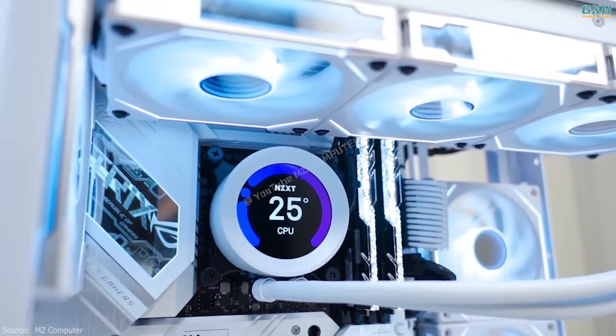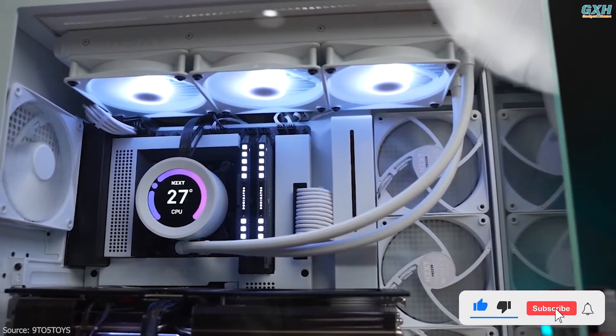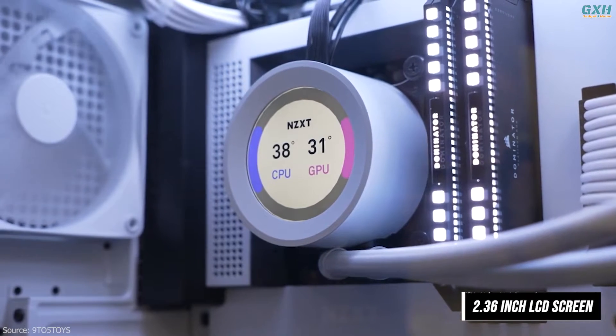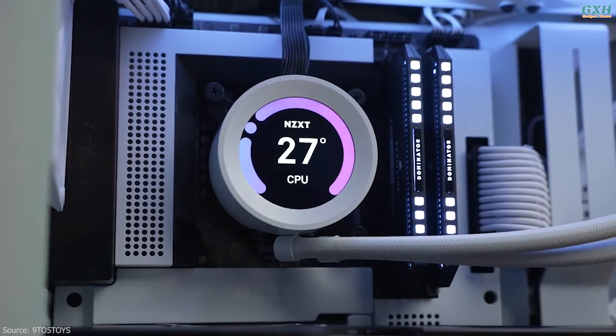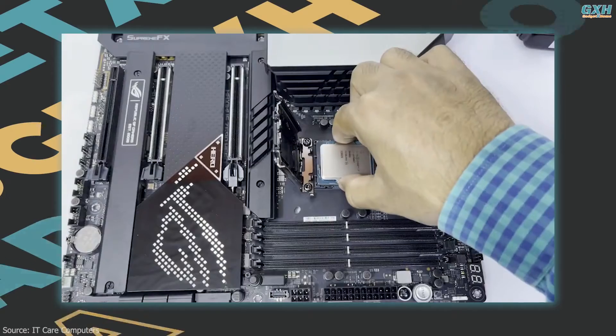Similar to the Corsair iCUE H170i Elite LCD, you get a display on top of the water block. However, the Z73 features a bigger 2.36-inch LCD screen capable of displaying 24-bit color. As such, not only do you get a bigger display, but there are also more items to showcase.